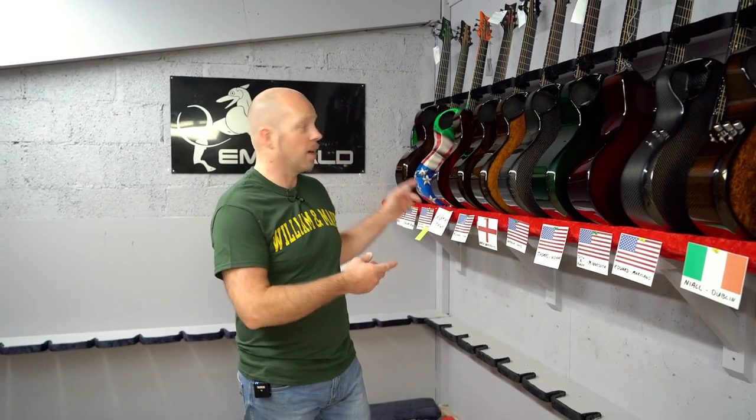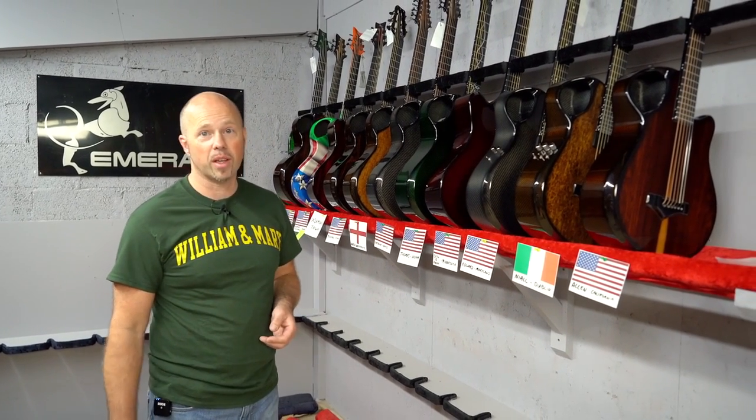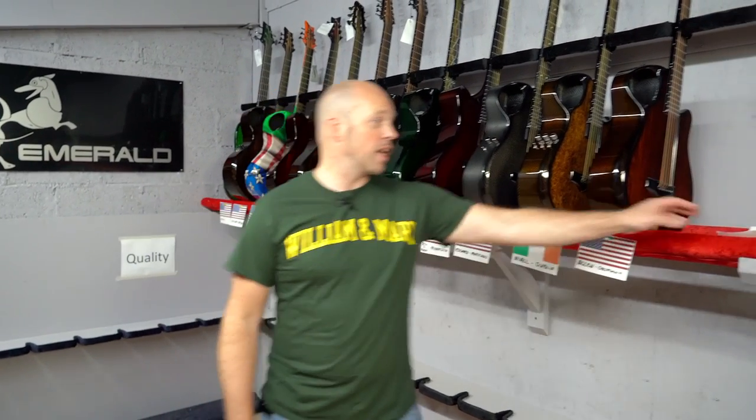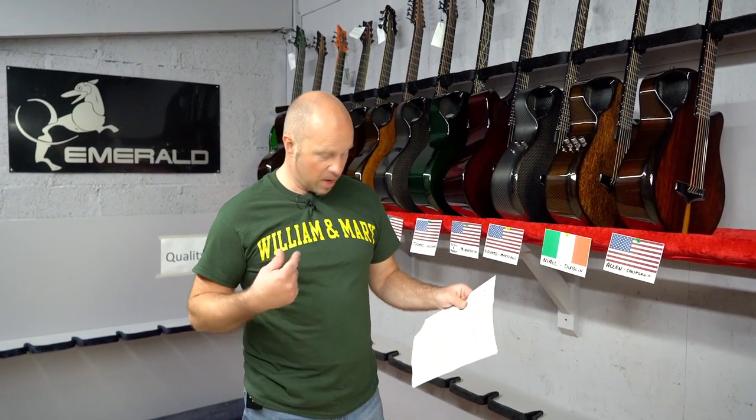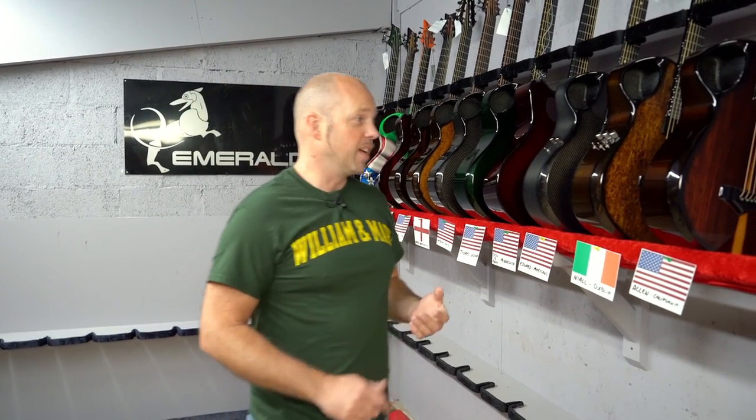I'm back for another one of our shipping videos. Today Chloe filled in for me last week when I was deep in the midst of trying to get our production back up and running again after our time off. So a nice selection of guitars going out today. Big shout out to JR Porter who sent me this t-shirt — it just arrived today. He sent a nice letter telling me a little bit about the history of William & Mary University that he went to. It's really nice receiving these t-shirts.